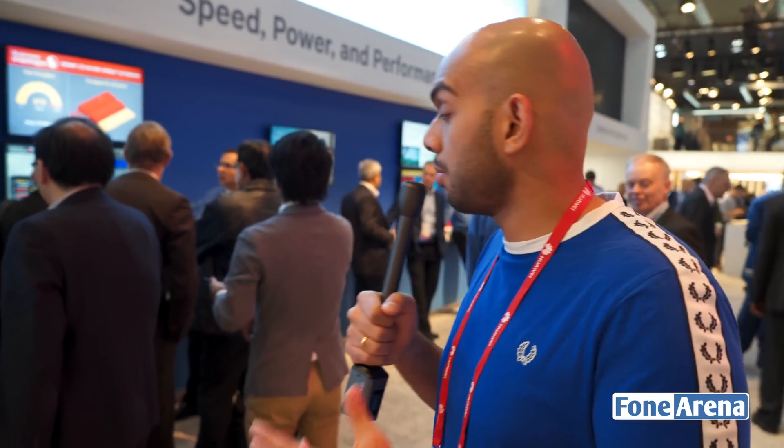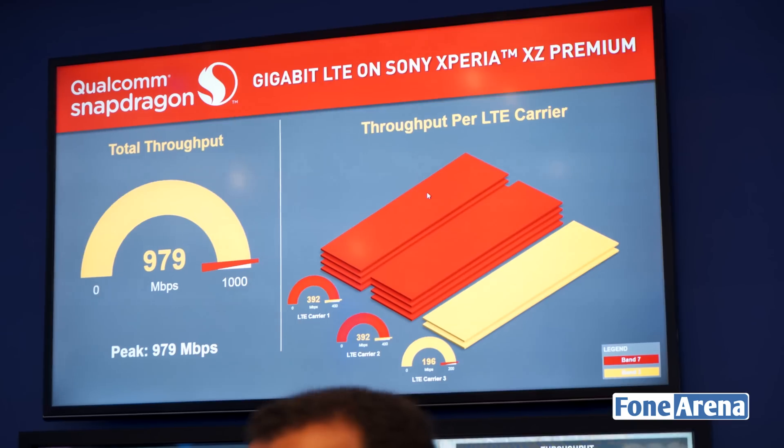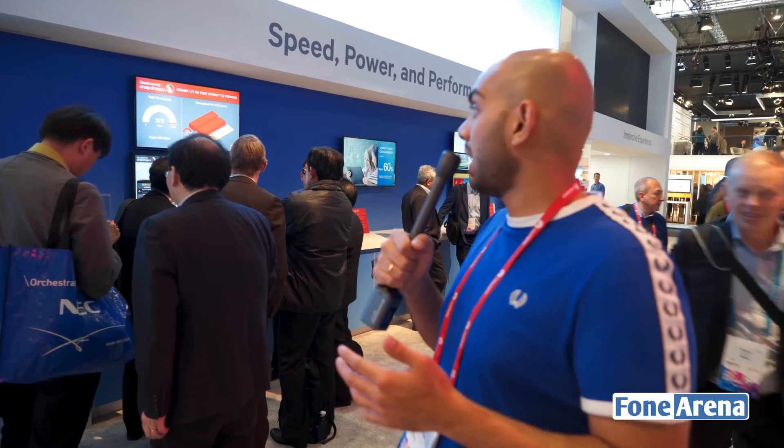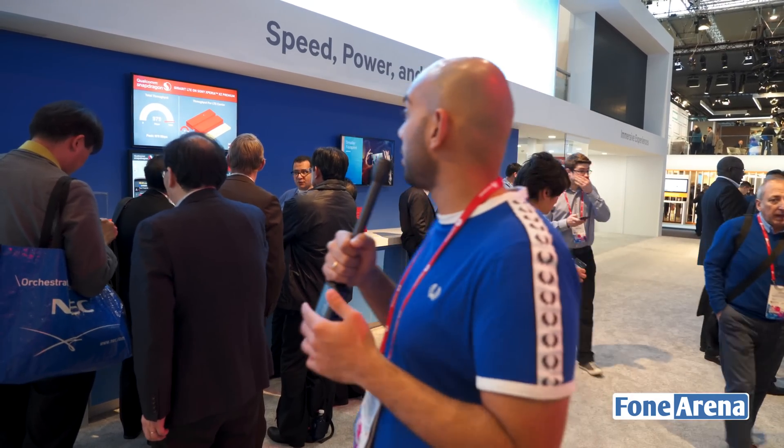This basically makes use of multiple data streams in order to give you the fastest speed possible and the fastest throughput by combining multiple antennas into the same smartphone. So this is the demo of the X16 LTE. That was a quick look at the Gigabit LTE on Sony Xperia XZ Premium from here at the Qualcomm booth during MWC 2017.